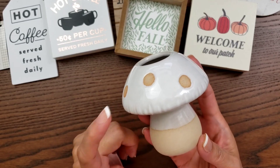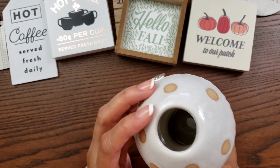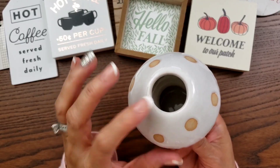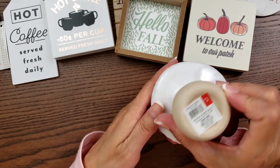They had other ones but I really loved this mushroom. I didn't even realize it also has a hole in the middle, so I guess you can put something in there as well. This was also $3.